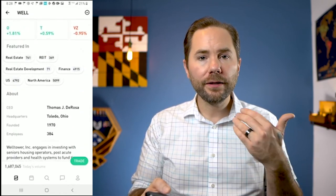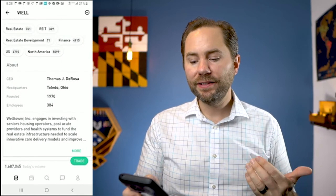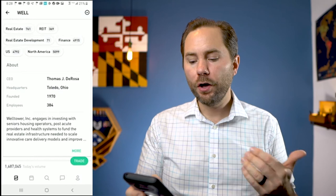If you scroll down to the bottom, it gives you a little summary. Well Tower Inc. engages in investing with senior housing operators, post-acute providers, and health systems. So if you want to invest in senior living facilities, this one may be a good option — and considering that all the baby boomers started retiring just a few years ago and people are living longer, investing in this sector may not be a bad idea.